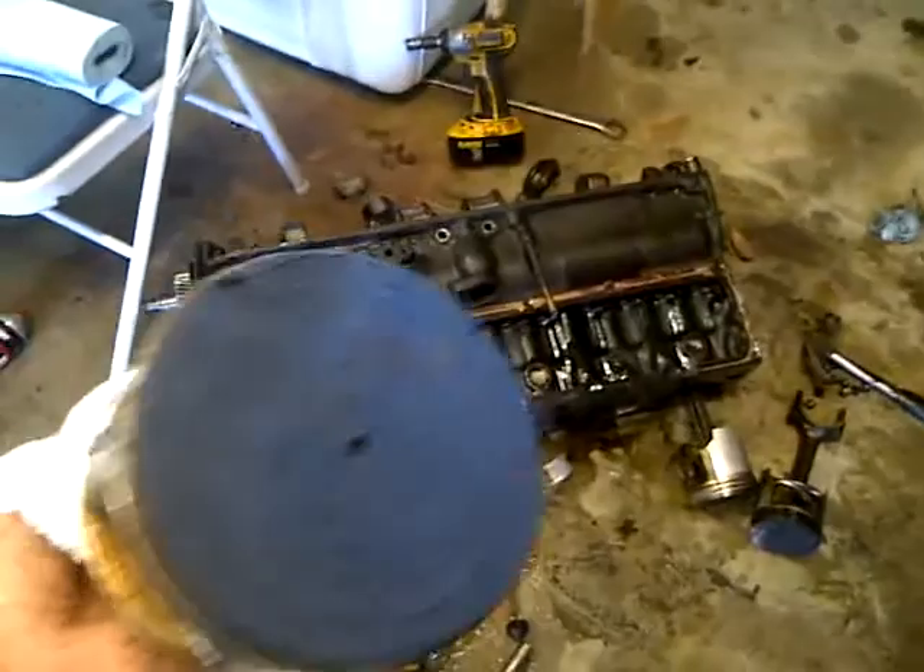After all, this started out as a game and I did say that we were gonna determine what the problem was. Well, this right here is a regular 200,000-mile piston and there's some gunk on it.